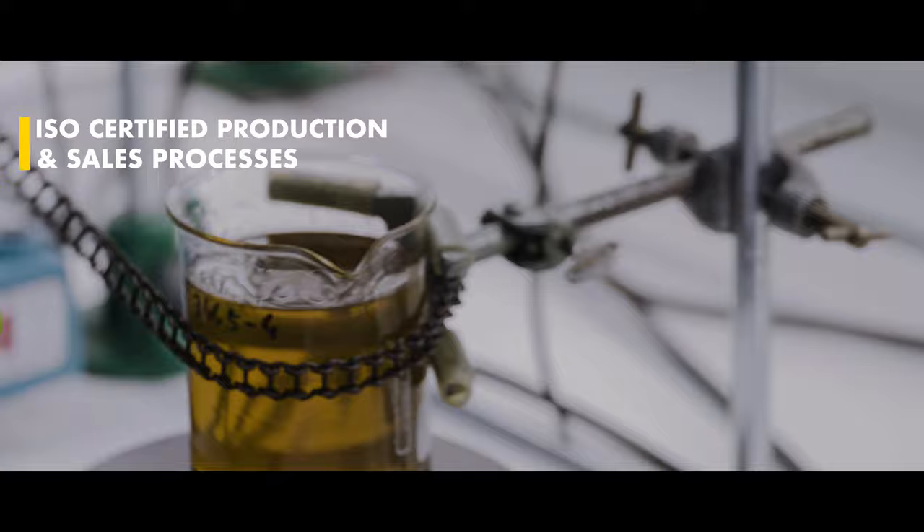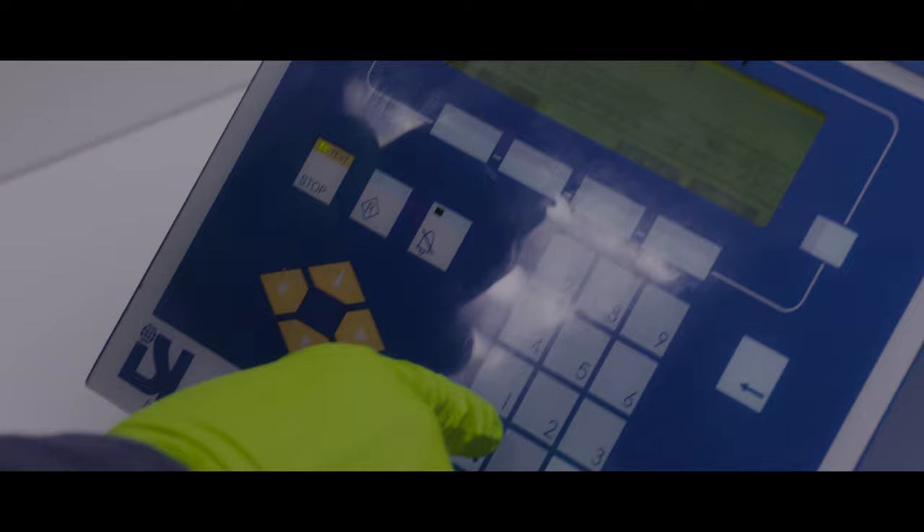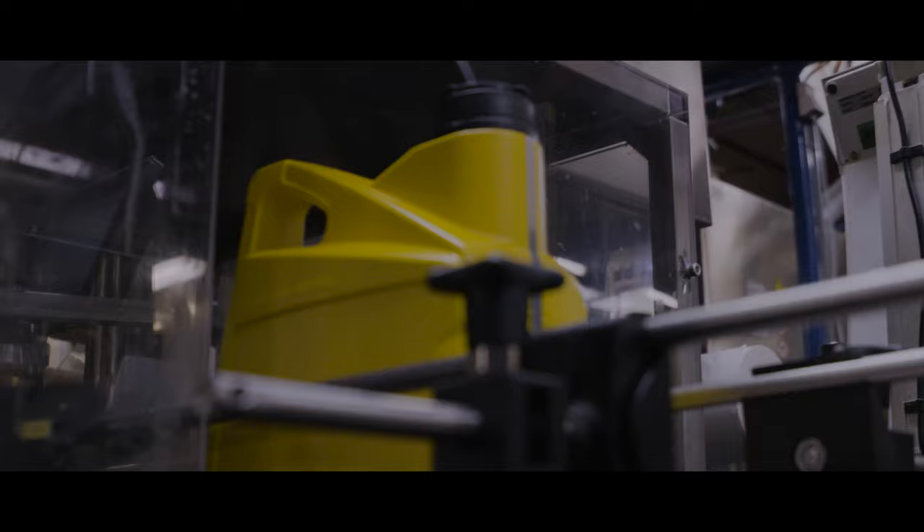Our laboratory is involved during the entire process. Only 100% approved samples trigger the green light for the filling lines.